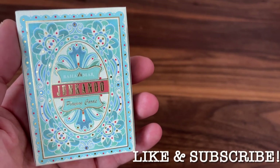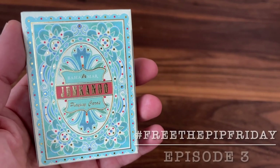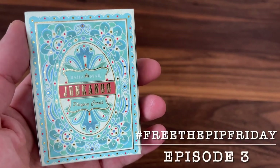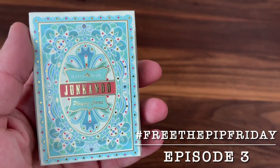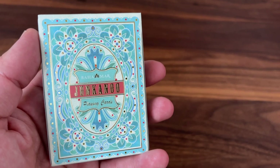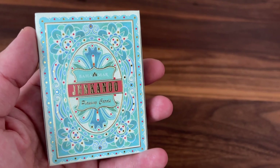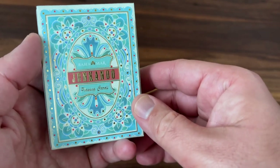Hey there, I am back with another Free the Pip Friday. This is the feature on the channel where we open up super rare decks and give you a chance to see some of those designs that are, for most people, just kept sealed. I'm a big fan of opening up decks and really appreciating all the artwork. And for this one, we're going to be looking at Junkanoo from Uzi Playing Cards.